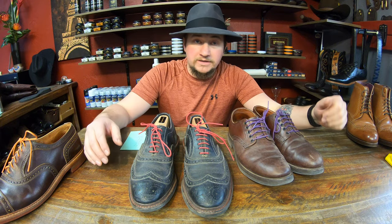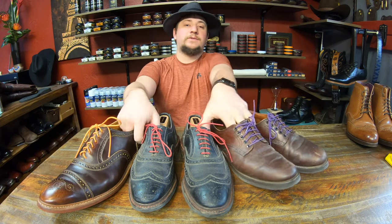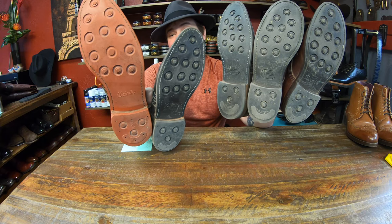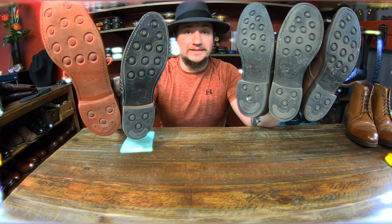Hey everyone, it's Alan over at Cobblers Plus and today's the day again where we do our update. Today I've got a few extras to show you a little bit. As you can tell, one of them is definitely not mine — I think it's massive, but check it out.